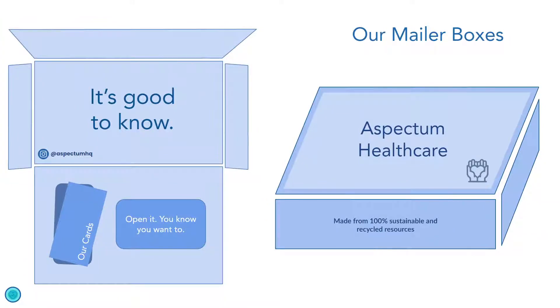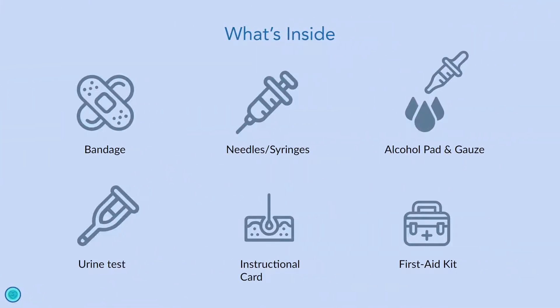Here you can see an example of our mailer boxes — this is how customers will receive the packages after ordering. Inside it contains everything specified on the website when ordering. Our basic kits include five items: bandages, needles and syringes, alcohol pads and gauze, urine tests, an instructional card, and a first aid kit. Our instructions are in-depth and easy to follow. We also provide videos online which customers can watch while using our kits.